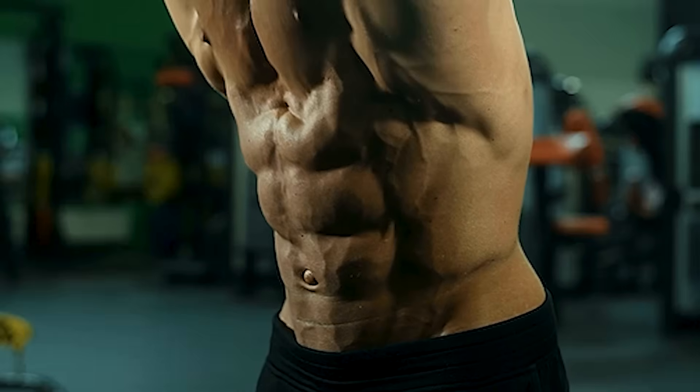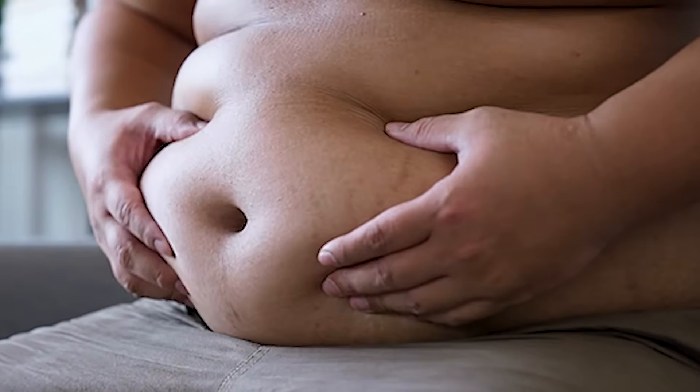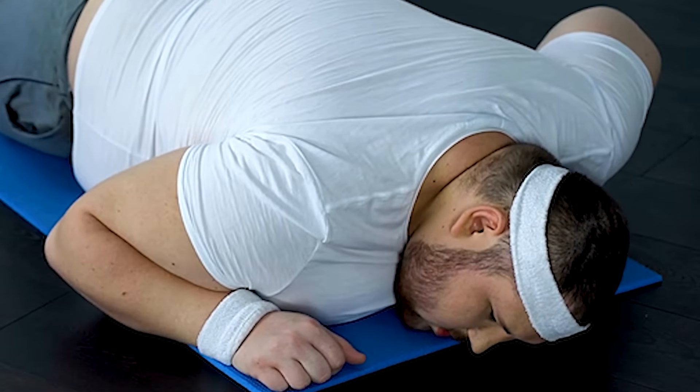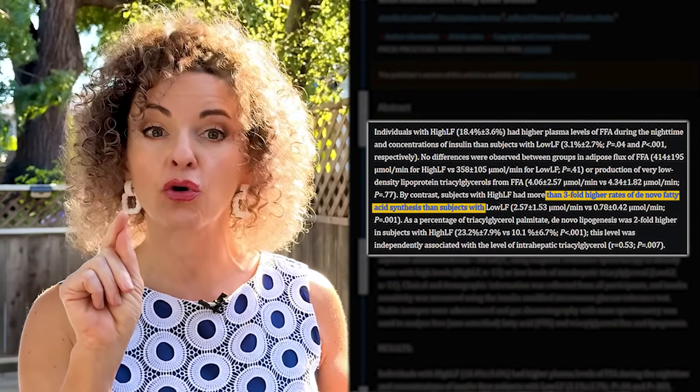Here are the main high-carb foods to watch: high-sugar fruits like tropical fruits, bananas, mangoes, pineapple, or dried fruit like raisins and dates; starchy foods like potatoes and root vegetables; grains, beans, and oatmeal. Yes, fruit and whole grains are healthy for some people — your ultra-fit active friend might thrive on them. But for someone with a fatty liver and sluggish metabolism, even normal amounts of so-called healthy carbs can be converted into liver fat up to three times faster, according to recent studies.